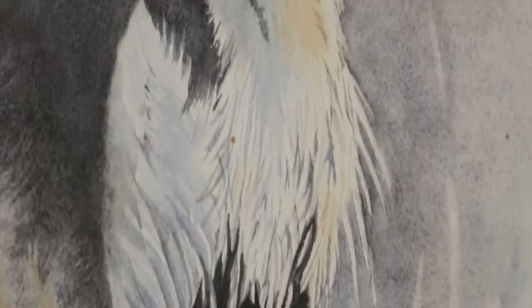I've been exhibiting my work since 2008. I have shown my work in local galleries and regional galleries.